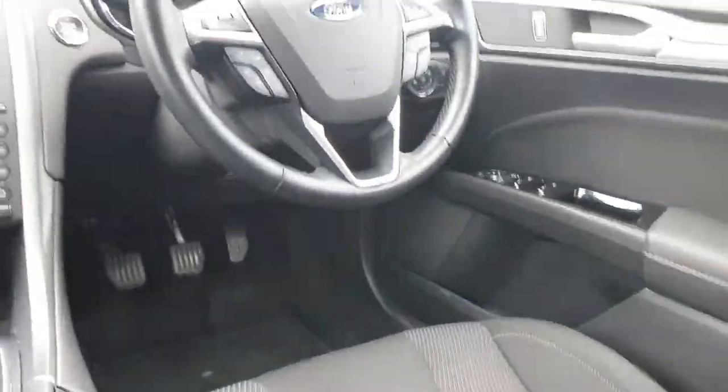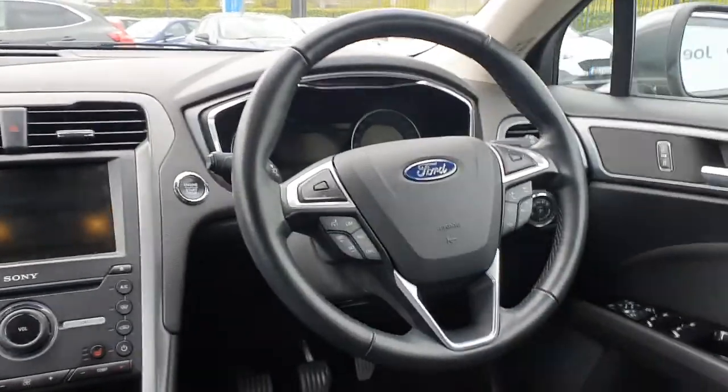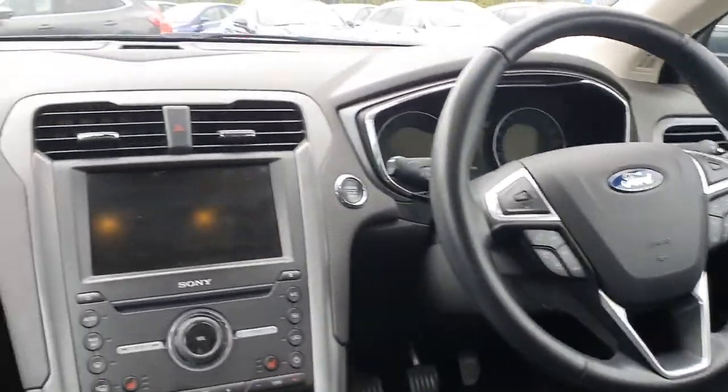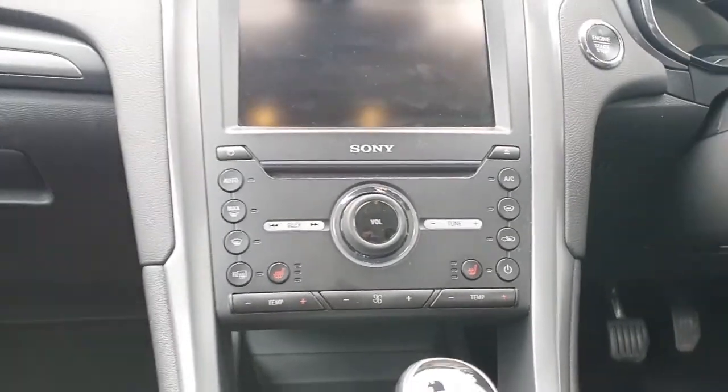Front and rear electric windows, power folding mirrors, automatic headlights — all the bells and whistles in this vehicle. You also have cruise control on the multifunction steering wheel, touchscreen, Bluetooth and media radio, and aircon climate control with heated seats, which is a nice touch.